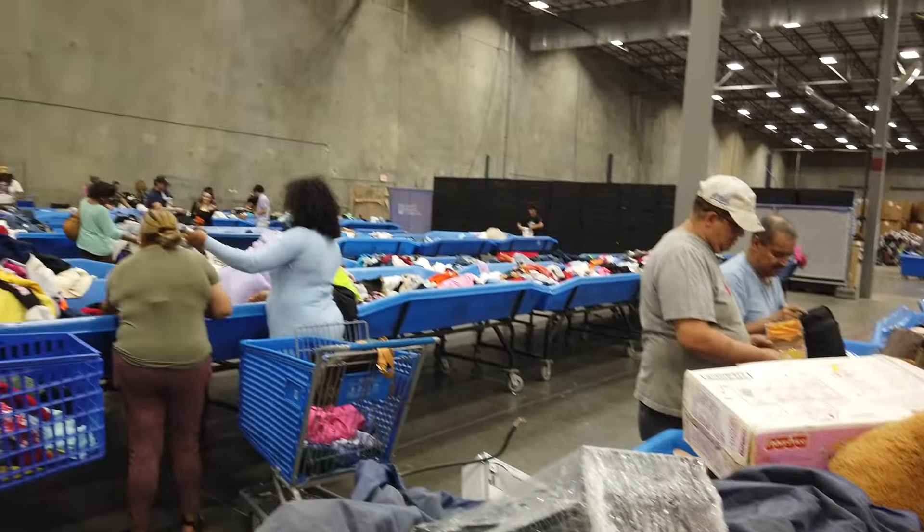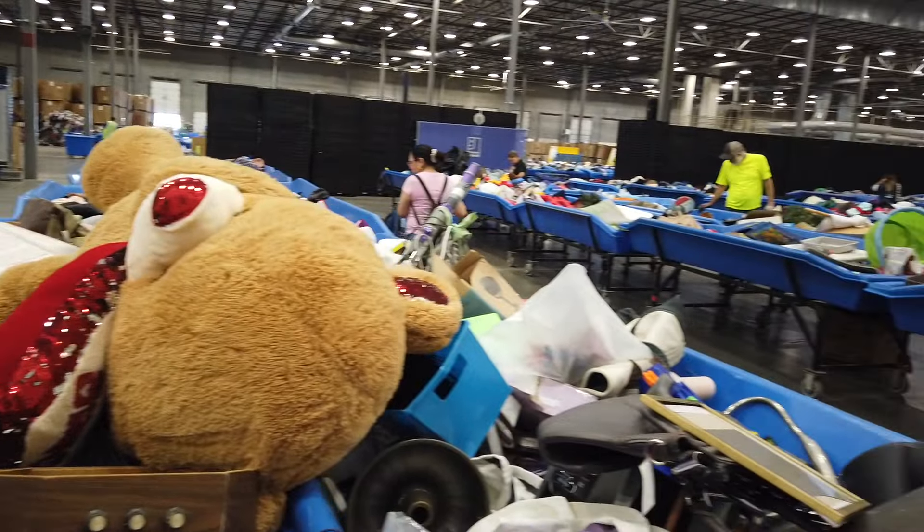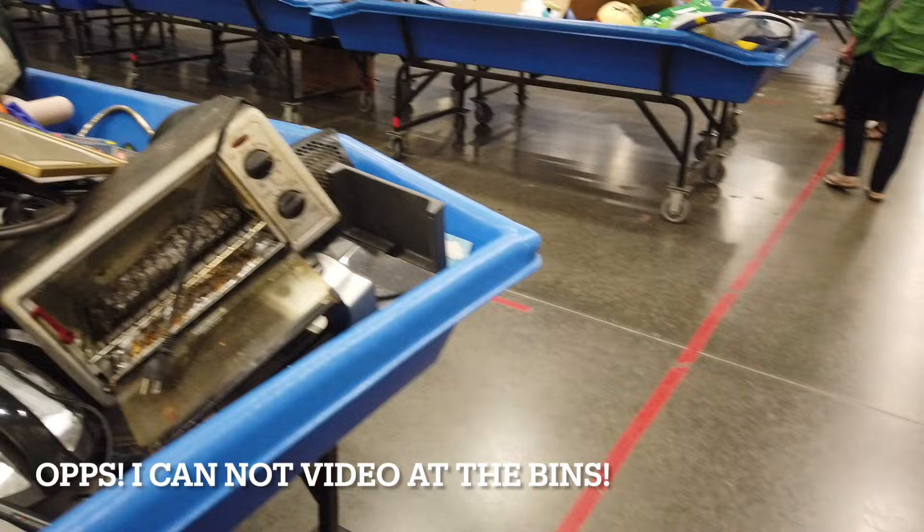Look at all these bins! Holy buckets. Oh, you can't tape?